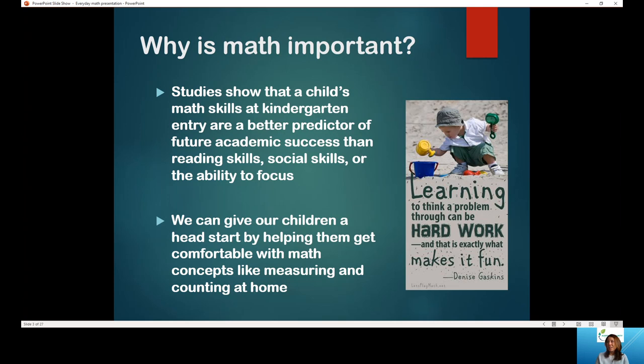Why is math important? The studies show that a child's math skills at kindergarten entry are a better predictor of future academic success than reading skills, social skills, or the ability to focus. That's a big statement. And we can give our children a head start by helping them get comfortable with math concepts like measuring and counting at home. We'll go over several of those suggestions today.